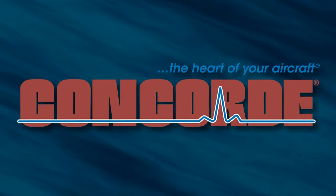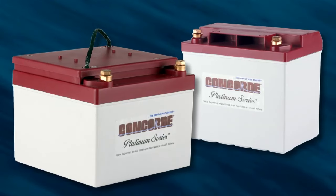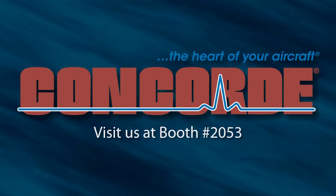Concord Platinum Series batteries are available for all aircraft and offer extra cranking power, resulting in less draw on the battery per cycle for longer life. Visit Booth 2053 at Oshkosh. Concord — for the heart of your aircraft.